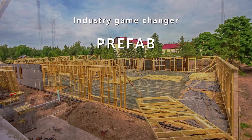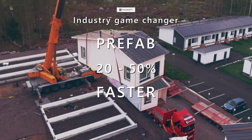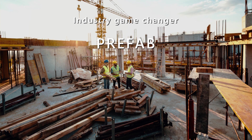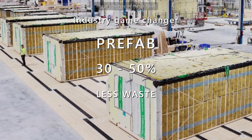With prefab, buildings go up faster thanks to the use of pre-cut, pre-measured, and pre-assembled components, saving time and increasing productivity. With the reduction of waste and skilled labor on site, prefab construction creates significant savings for builders and property owners.